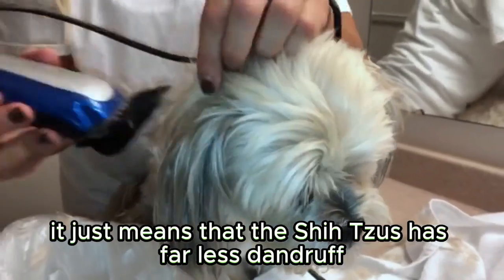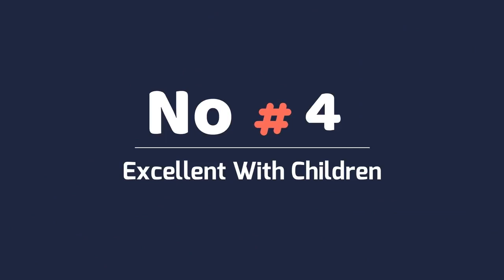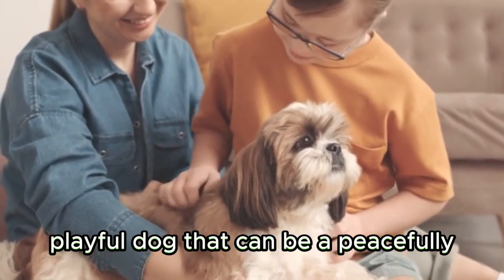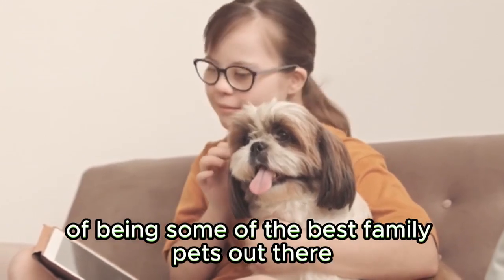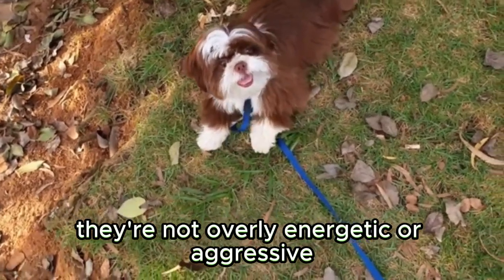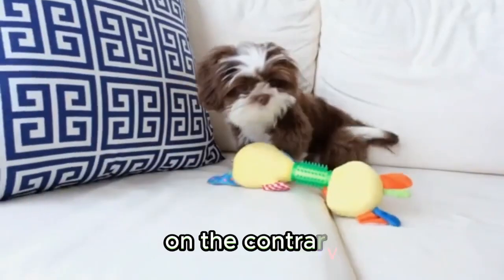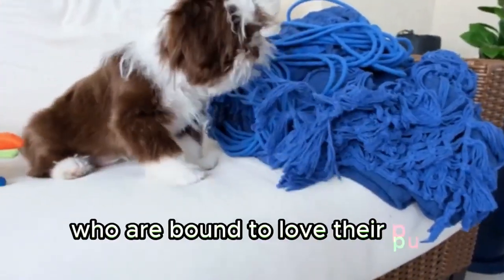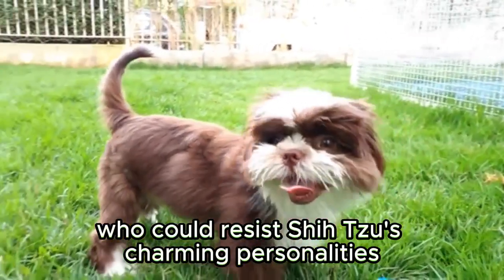It just means that the Shih Tzu has far less dander than the average dog. Excellent with children — families with small children know how important it is to find a patient, playful dog that can peacefully cohabitate with them. Luckily, Shih Tzus have a reputation of being some of the best family pets out there. They're not overly energetic or aggressive, so they can easily cohabitate with small children without causing any issues. On the contrary, they're known to be incredibly affectionate towards babies and toddlers. After all, who could resist a Shih Tzu's charming personality?